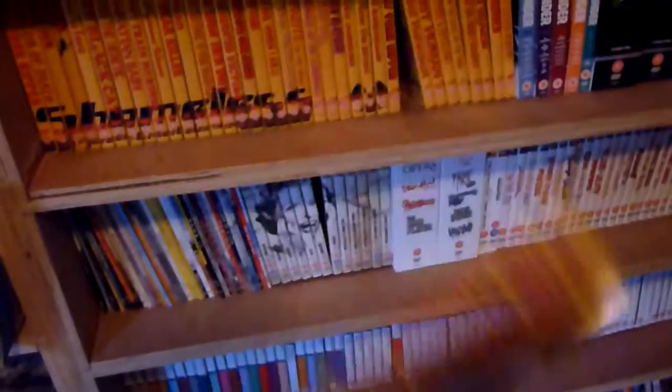Number thirty is The Strange Vice of Mrs. Ward. These all have QR codes — I think they all have them — which I think take you to the Shameless website when scanned.